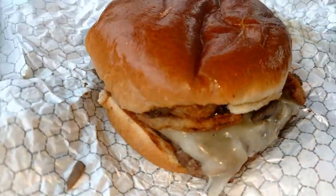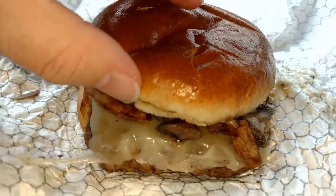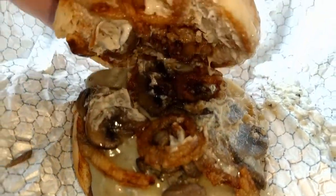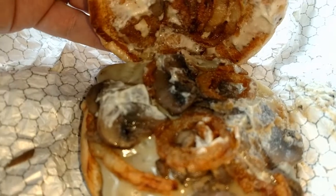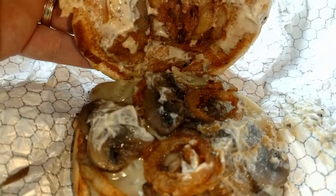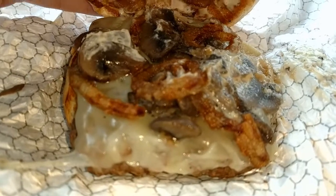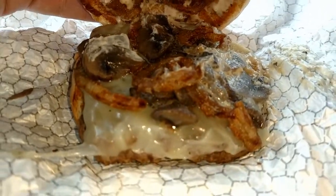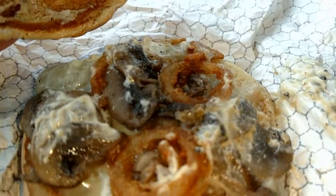Let's get a closer look at this peppercorn mushroom melt from Wendy's. Oh my gosh, this smells so delicious. Looks like we got an artisan-type bun. On the inside we got the fried onions, the mushrooms, and Swiss, as well as a delicious-smelling peppercorn sauce. And the beef patty of course underneath all that melted cheese. Oh, this smells good — I'm excited, I think this is gonna be delicious.